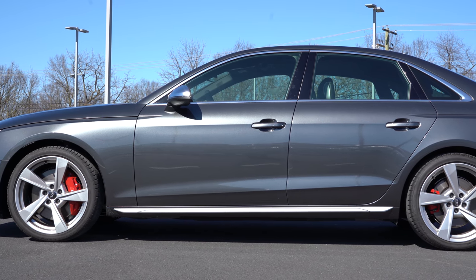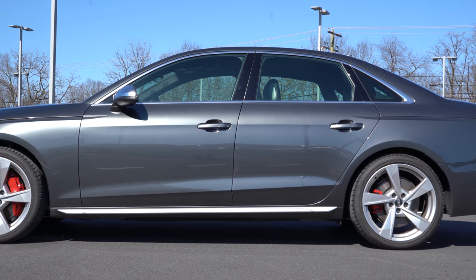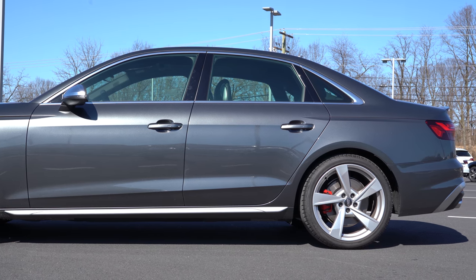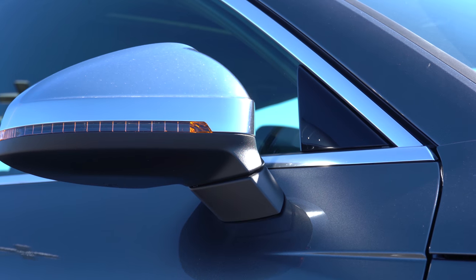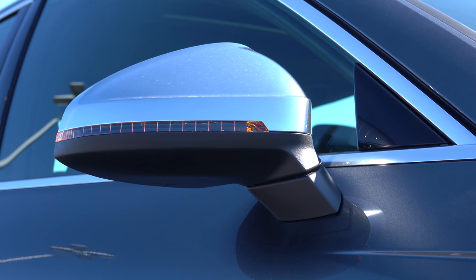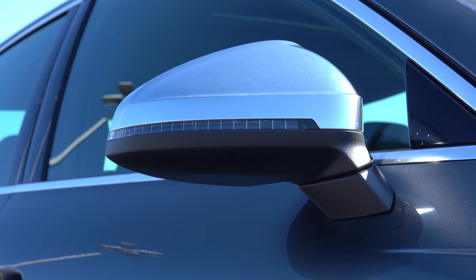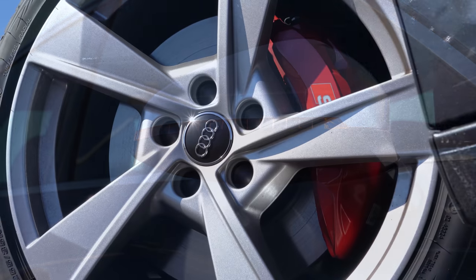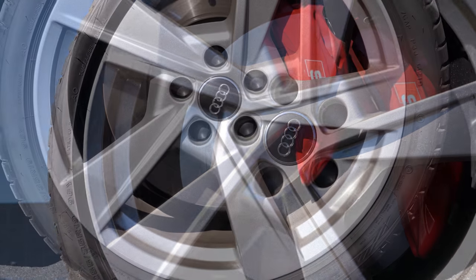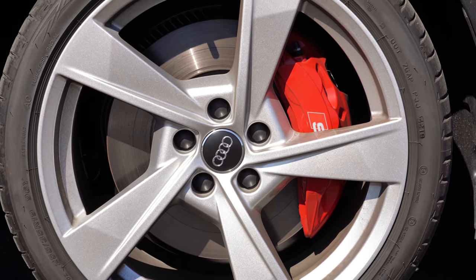Chrome window surrounds come standard; black window surrounds come with the Black Optic package for $1,400. Aluminum side mirror housings come standard on the S4 — power adjustable, heated side mirrors with LED integrated turn signals. If you go with the Premium Plus or Prestige, you get memory settings for those side mirrors. The wheel setup is 18-inch five-spoke alloy wheels standard on all trim levels, with 19-inch V-spoke alloy wheels coming with the Black Optic package.